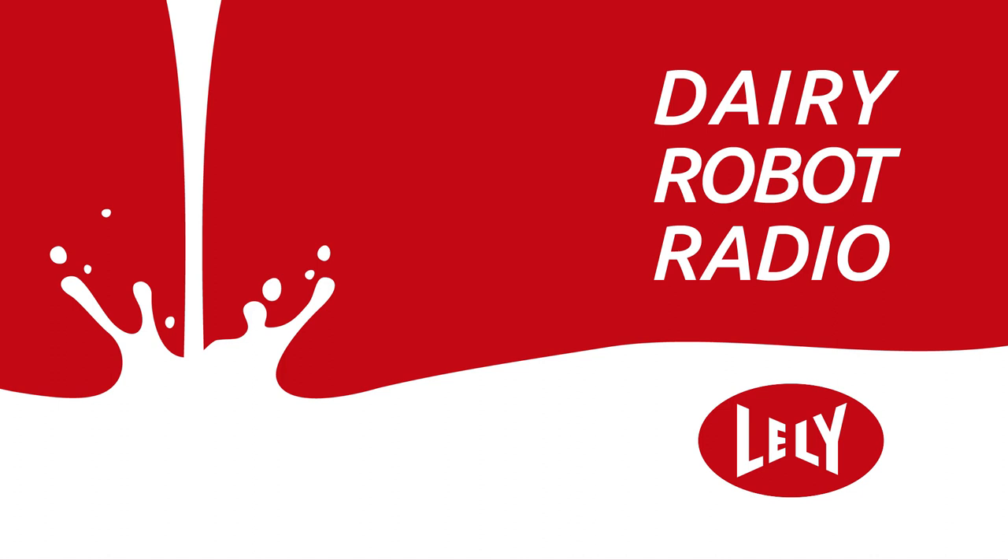What all products does the Lely Center provide to their customer base? Countless products. It should be all the hygiene products — from our alkalines to our acids, to our brush disinfectants and our post-treatment product — as well as the consumables: inflations, brushes, wear parts, anything that goes into the maintenances and so on.